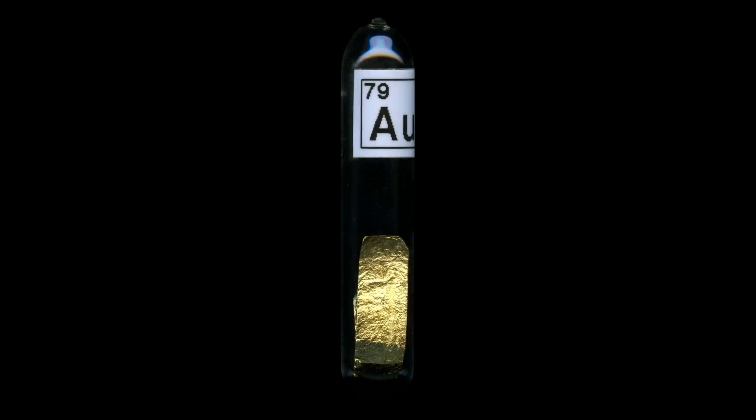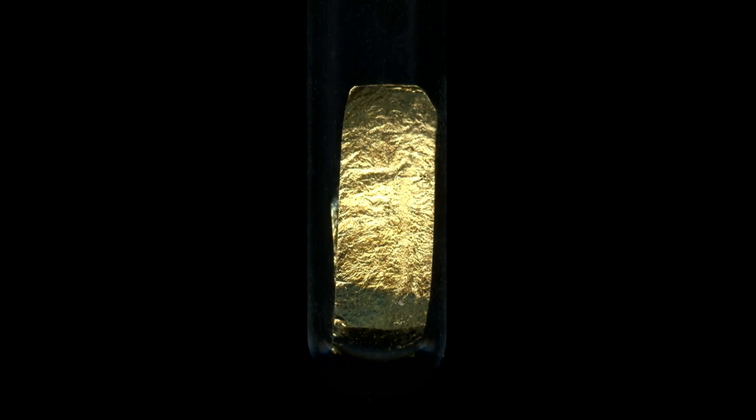I put it on my scanner to make it more visible. Let's magnify it a bit so you can see it better. This is a sample of gold leaf — not much gold in there, probably about a penny's worth.